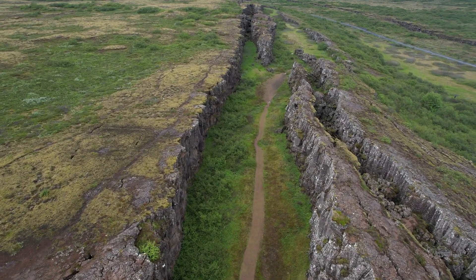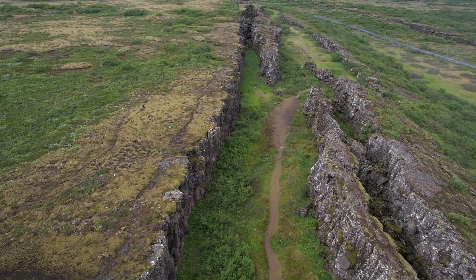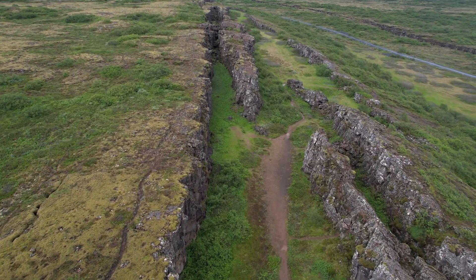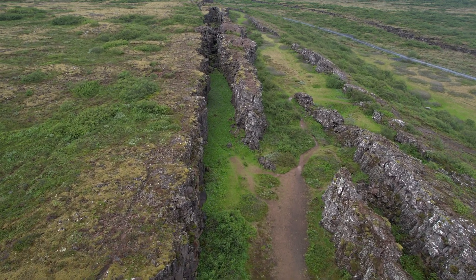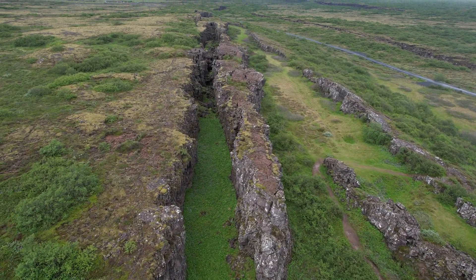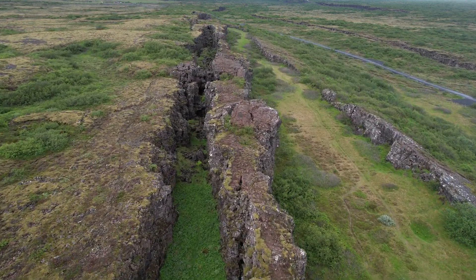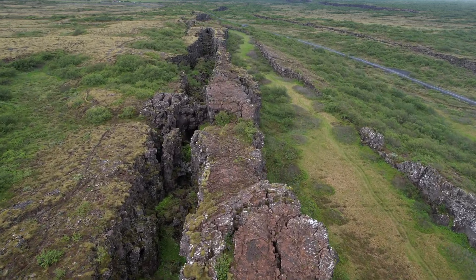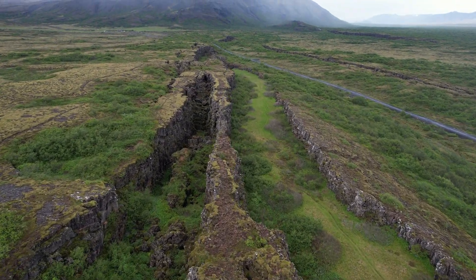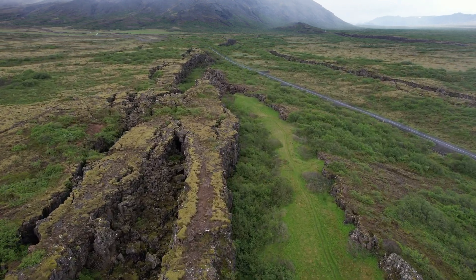Here we are flying above the North American tectonic boundary. This is the edge of geological America — the American tectonic plate starts here in Iceland. Precisely here we are flying above its eastern boundary, and it ends off the coast of California and Alaska where it meets the Pacific plate. It is the only place where you can see the boundary between the Eurasian and American tectonic plates — here in Þingvellir where it is most clearly visible, as you see.